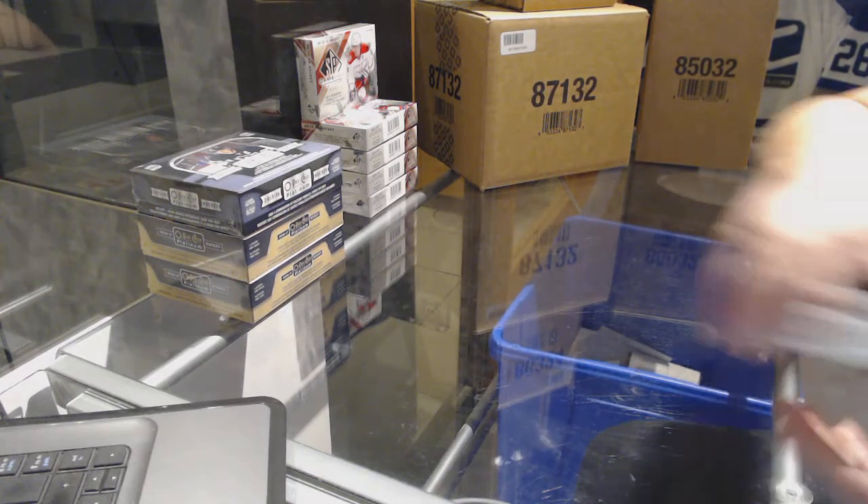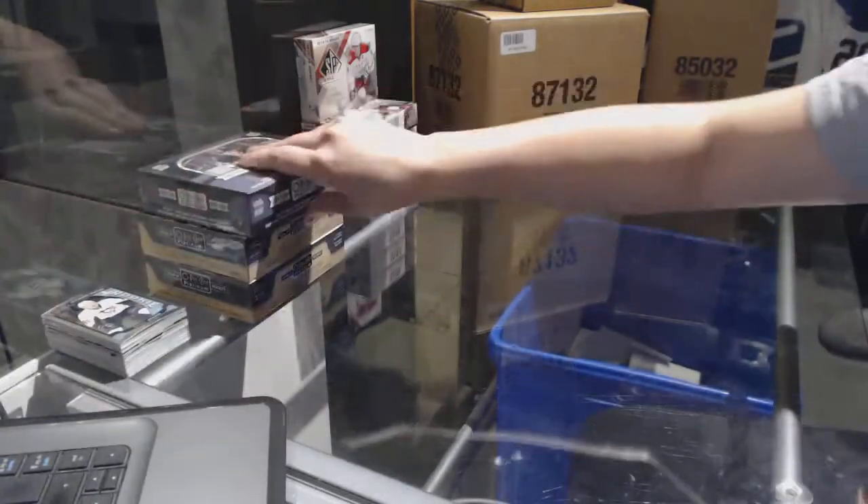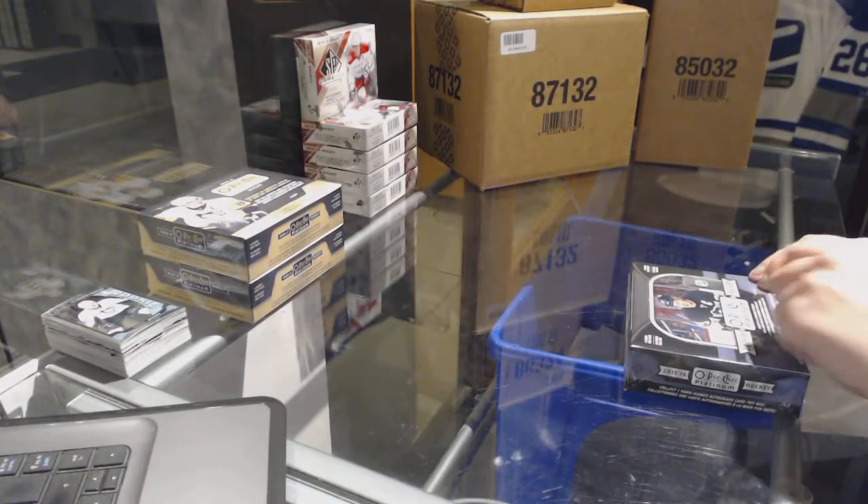Not too shabby for box number one — two autographs in it. That's always a nice bonus. On to box number two.